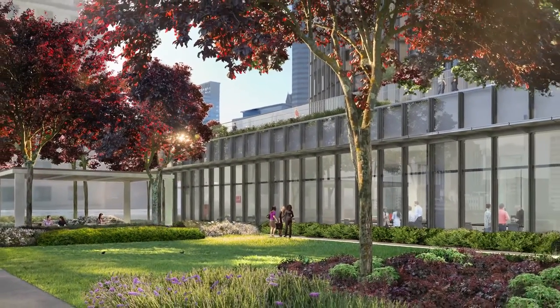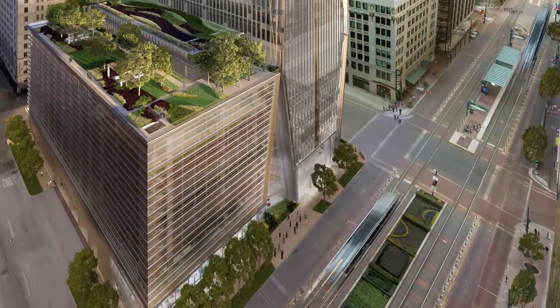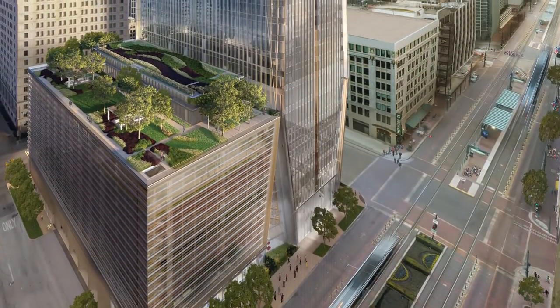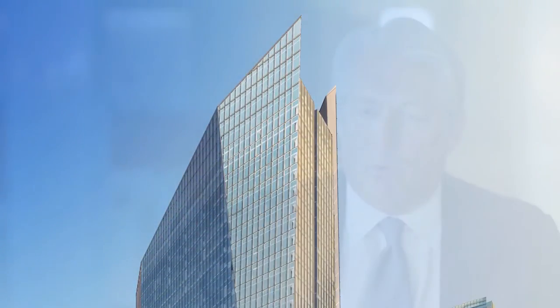As an architect, what we are really doing here is creating an environment that's going to help our tenants come in and recruit more successfully for their organizations, retain the folks they have, and frankly, allow those people that are working there to achieve their best.